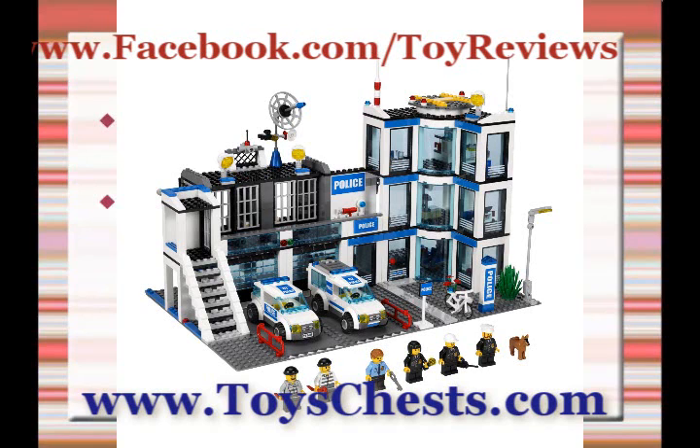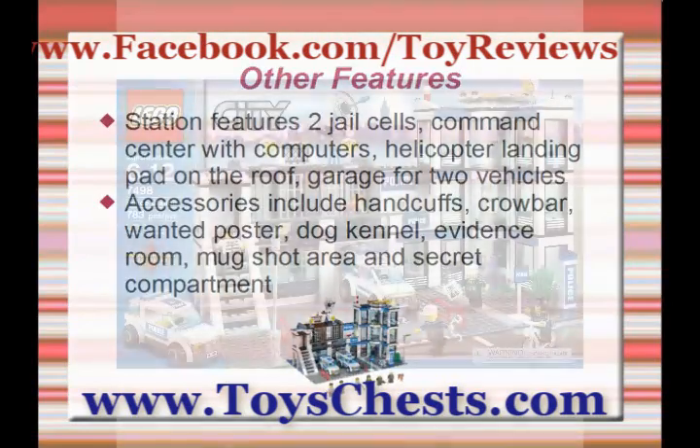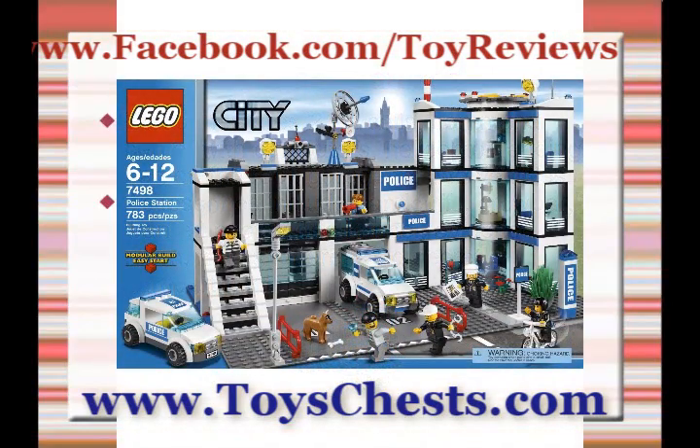The station features two jail cells, a command center with computers, a helicopter landing pad on the roof, and a garage with two vehicles. Accessories include handcuffs, crowbar, wanted poster, dog kennel, evidence room, mug shot area, and secret compartment.